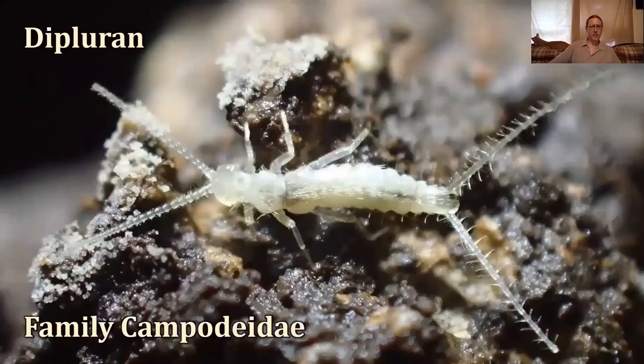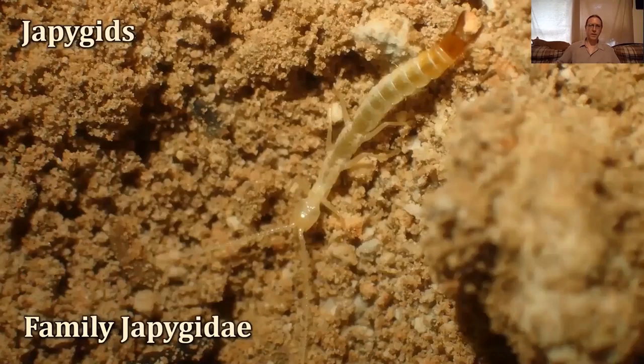Some other cool organisms are diplurans. This one's in family Campodeidae — super primitive invertebrates that have been around for a long time. Their antennae look basically made out of little glass beads strung together, and they have two long sensory cerci on the other end of their abdomen to sense their environment. These guys are really cool — you don't see them very often. I've been working at the city for almost four years and maybe seen three of these. Sometimes they can get really big, up to three inches long or bigger. Instead of two cerci on the tail, they have a big pincer that they use to capture and hold their prey while they consume them.